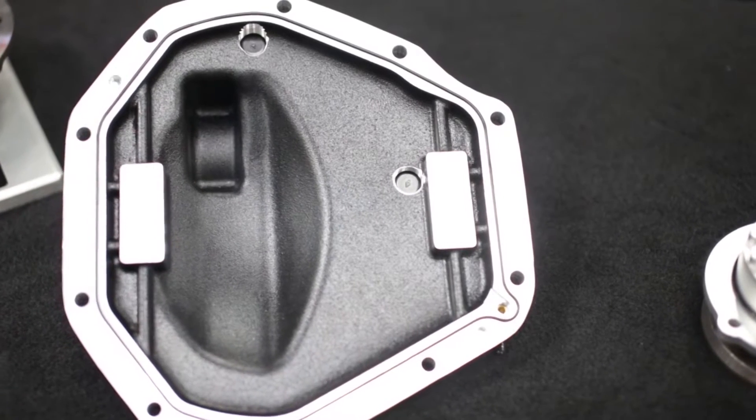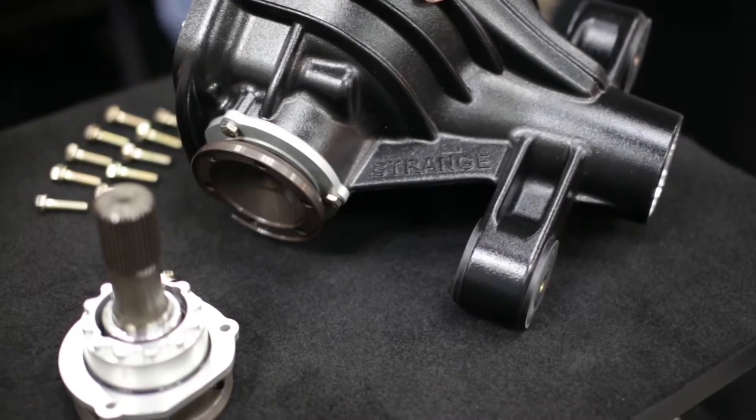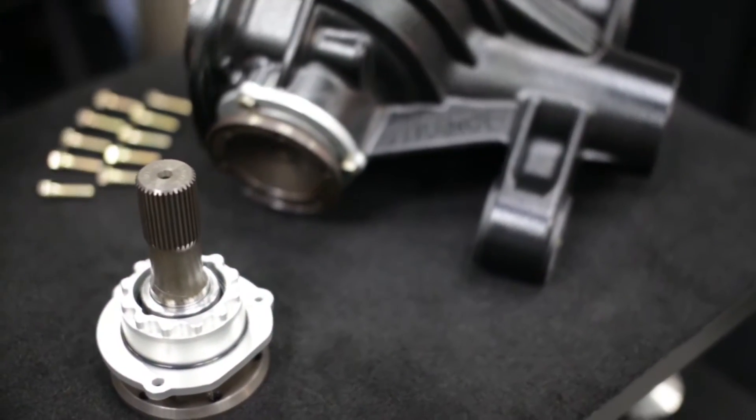The case is designed with a fin housing and radial ribbing, which makes the housing more rigid and prevents deflection, which leads to longer gear and part life.